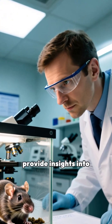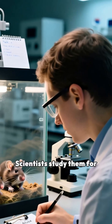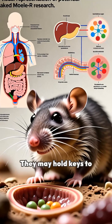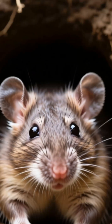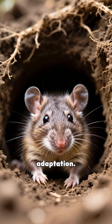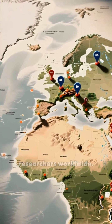Naked mole rats provide insights into hypoxia survival. Scientists study them for potential medical advances, as they may hold keys to treating hypoxia in humans. Oxygen-free living is a remarkable biological adaptation, and the study of naked mole rats fascinates researchers worldwide.